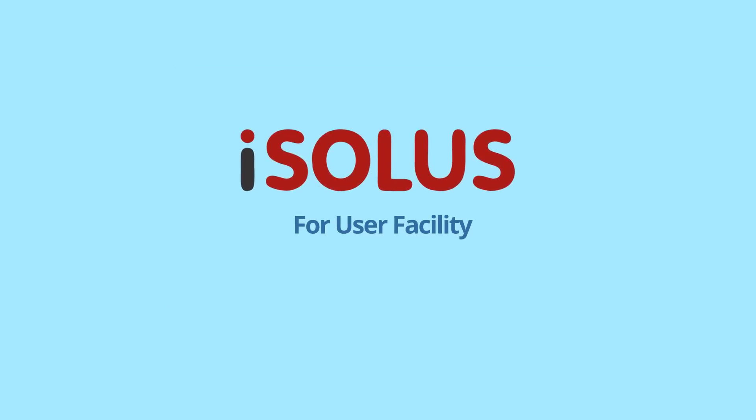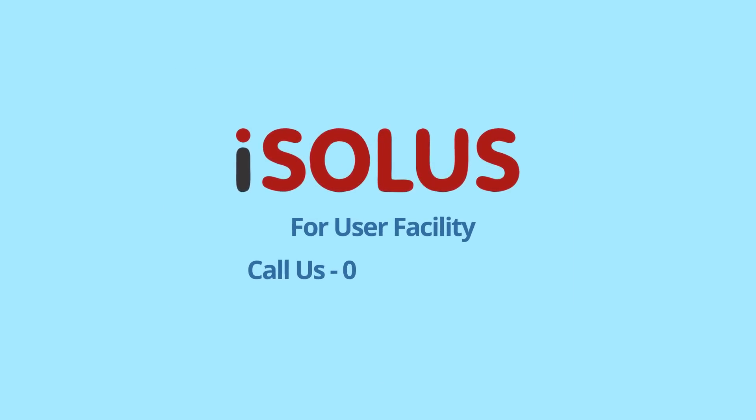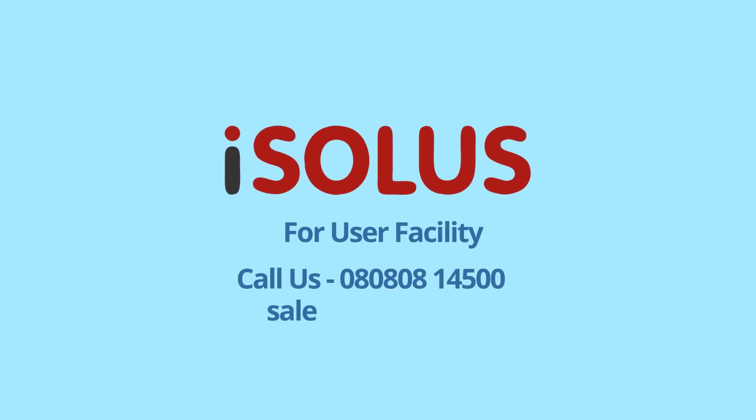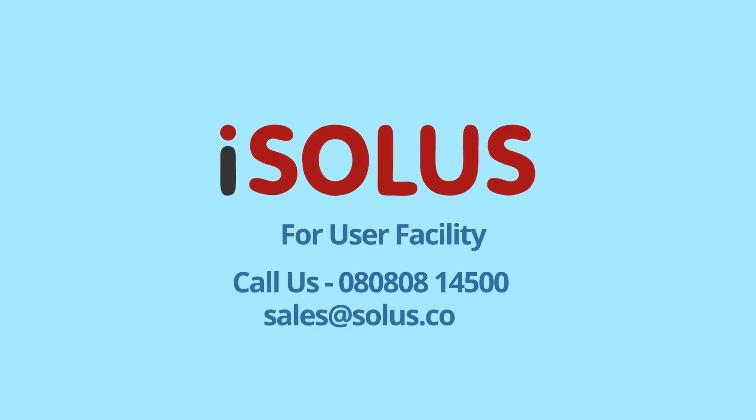For a free assessment to plan Isolas for your facility, call us today at 080808-14500 or email sales@isolas.co.in.